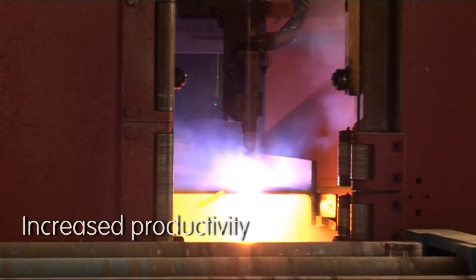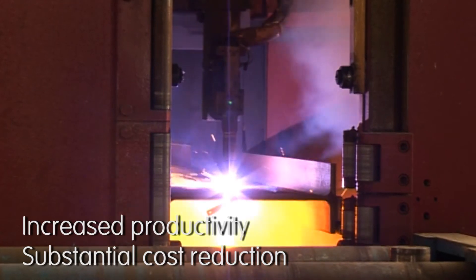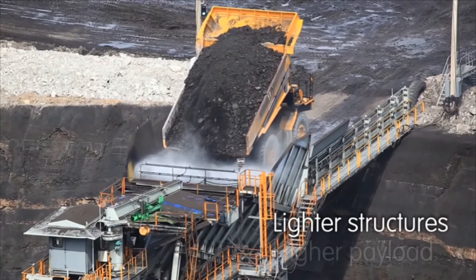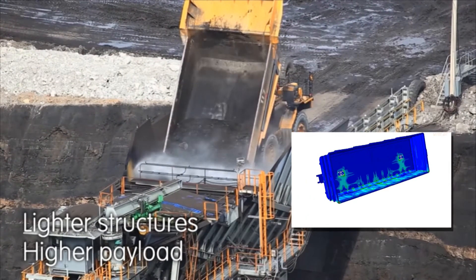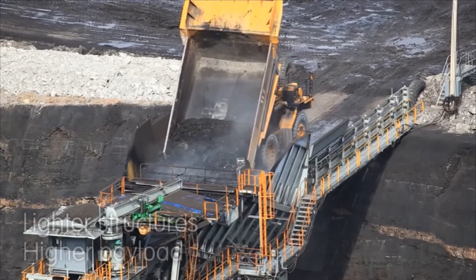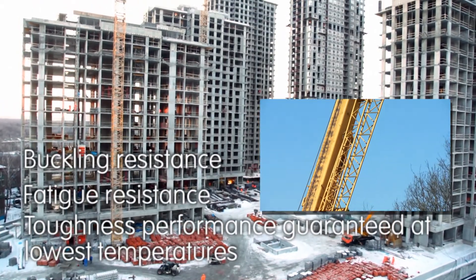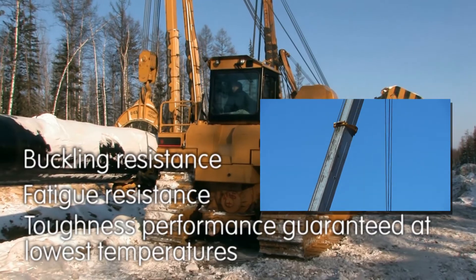Laser cutting speed and edge quality are improved with Amstrong Ultra, increasing productivity and reducing costs even further. We re-engineered a tipper with Amstrong Ultra 700 MC, reducing its weight by 22% and its cost by 15%. Tight thickness tolerances and our smooth blue adhesive scale finish make processing smoother and more cost-effective.